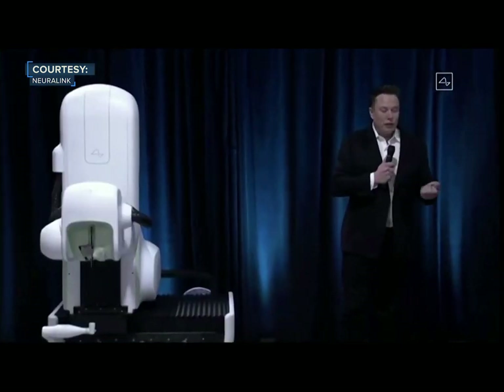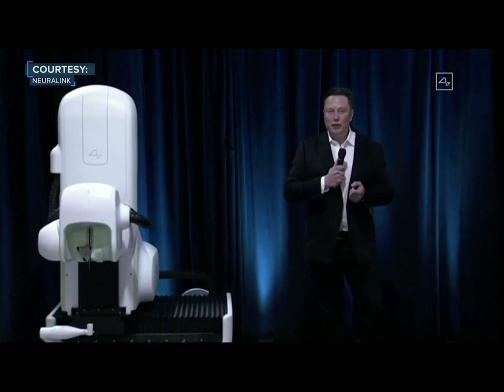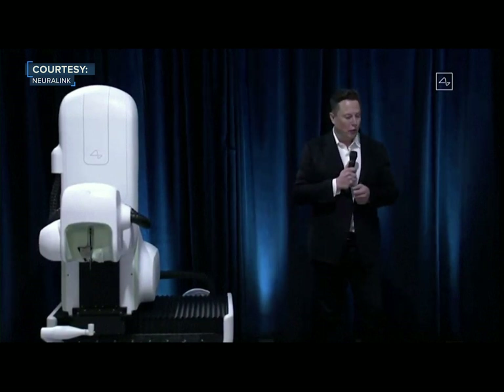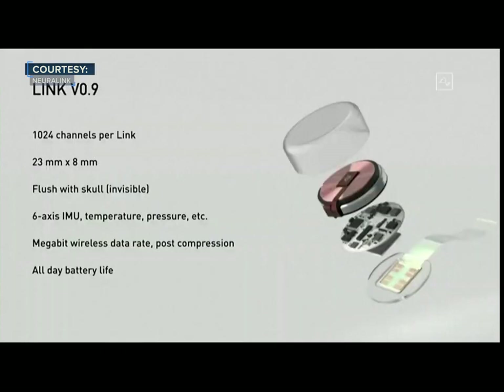In a lot of ways, it's kind of like a Fitbit in your skull with tiny wires. It's also got all the things you'd expect to see in a smartwatch or a phone — sensors for motion measurement, temperature, and pressure. There are a lot of functions this device could perform related to monitoring your health and warning you about a possible heart attack or stroke, as well as convenience features like playing music.